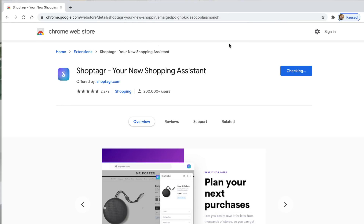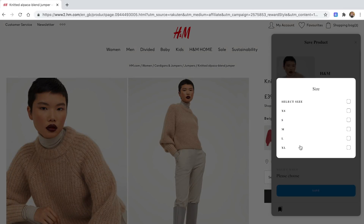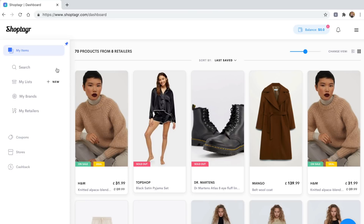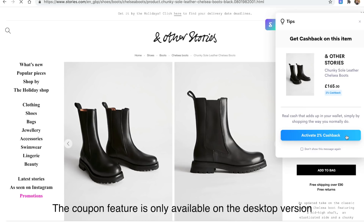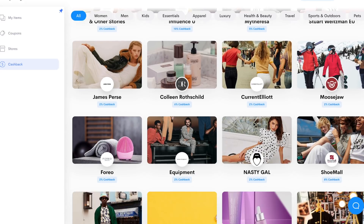I'll leave a link in the description box so you can download it. Next time you're shopping online and you find an item you're not willing to pay full price for, or it doesn't have your size in stock, just click your Shop Tagger button, save it, and you'll get an email or push notification when it goes on sale or comes back in stock. You can also save items to different wish lists, and at checkout it tells you about active coupon codes and cashback features.